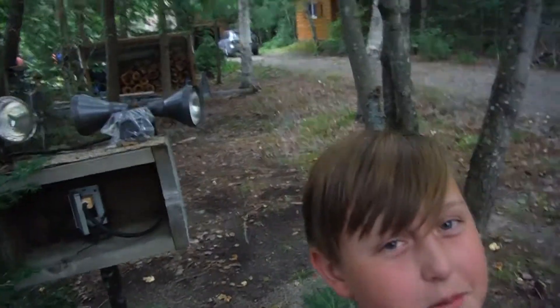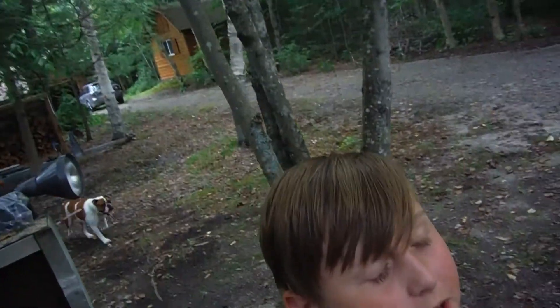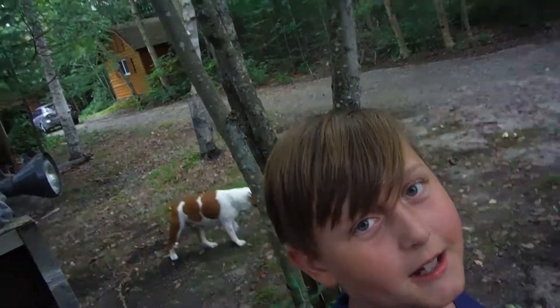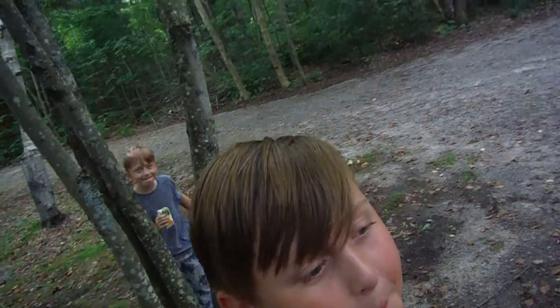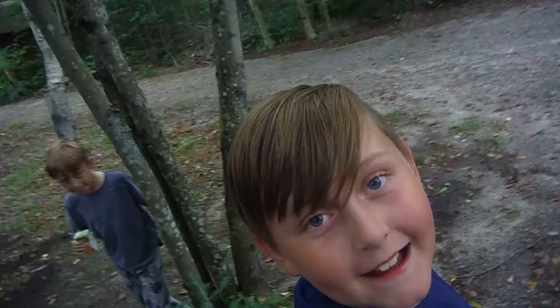Hey guys, welcome back to another video — just a vlog today. I'm going to show you the inside of my cottage instead of the outside. Let's go!